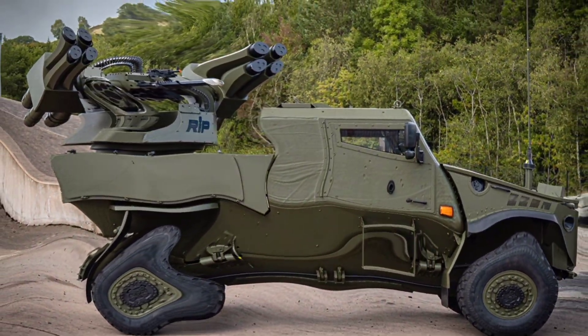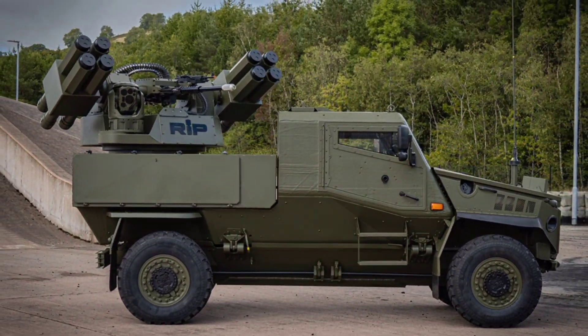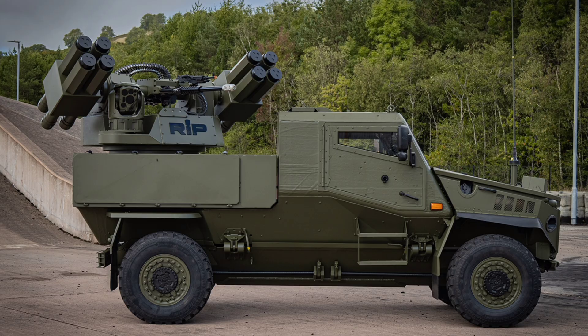Hey everyone, welcome back to the channel. Today, we're diving deep into the exciting collaboration between Moog and General Dynamics Land Systems UK, or GDLSUK, a powerhouse partnership that's bringing cutting-edge short-range air defense capabilities to the British Army and potentially transforming how light forces handle aerial threats on the modern battlefield.